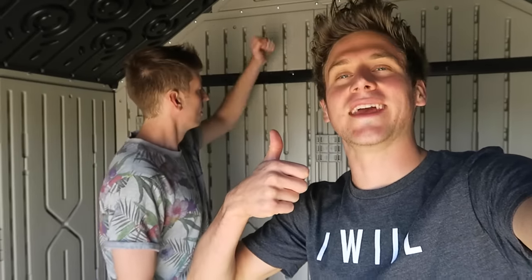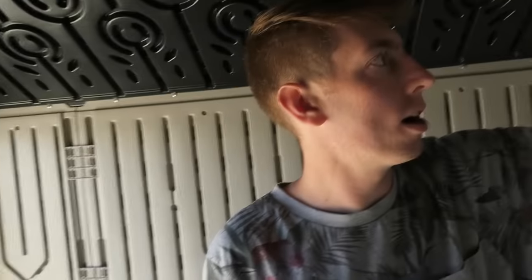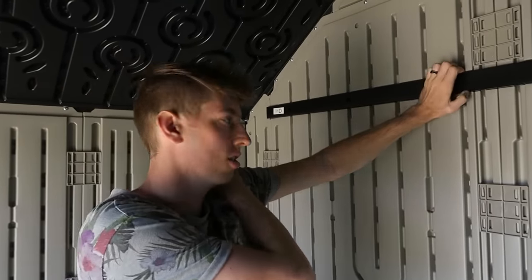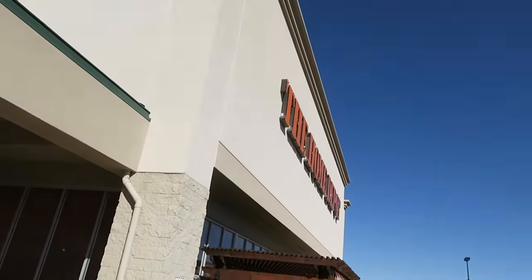Hey everyone, welcome back to vlogs! We're at Home Depot and we're gonna build forts. We were here pranking before and saw a lot of good spots for forts. We came here before trying to make a fort and it just didn't work, but we weren't looking hard enough. We're gonna make it work this time.